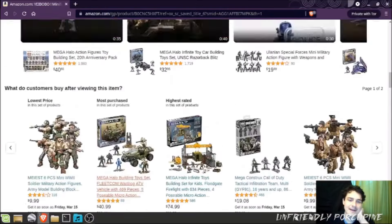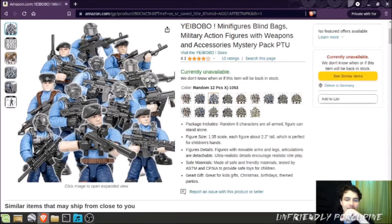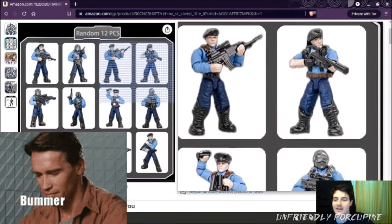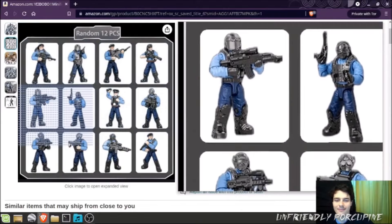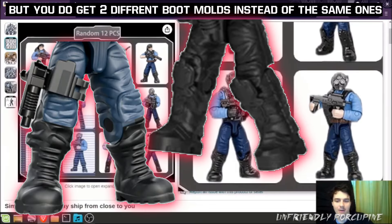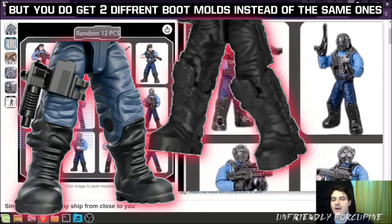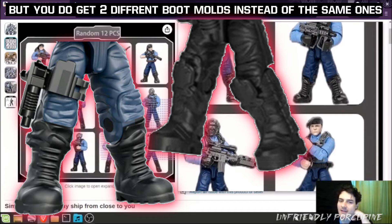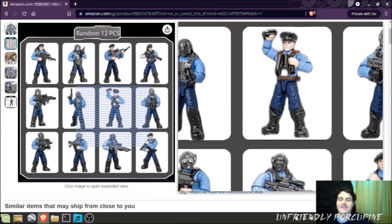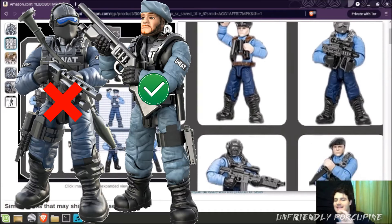However, one of the downsides about these figures: they all have the annoying boot trick. They all have it, but at least they do provide two different boot molds — the combat boots and the more armored type of boots. I'm kind of glad they used both of them. I just wish if you were going to replace the bottom part of your foot, you actually painted the boot part black, because with this annoying boot trick you get part of the pants being black and it doesn't feel nice and uniform like the official Mega Bloks.